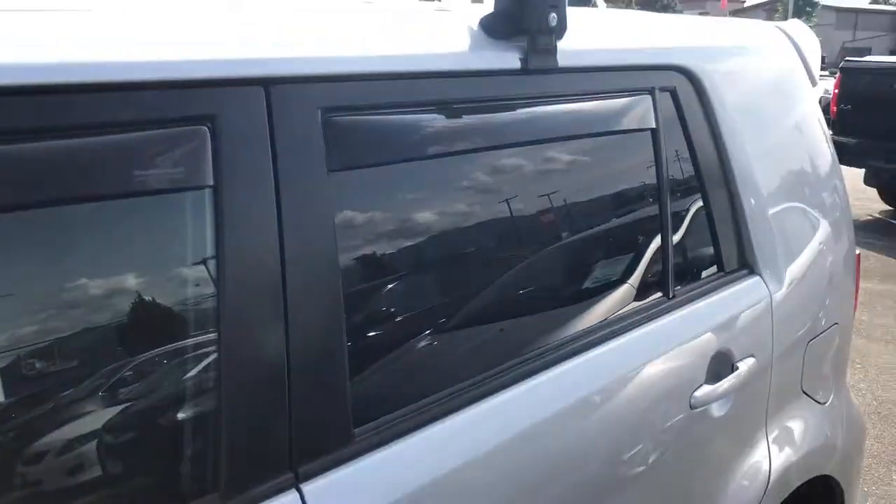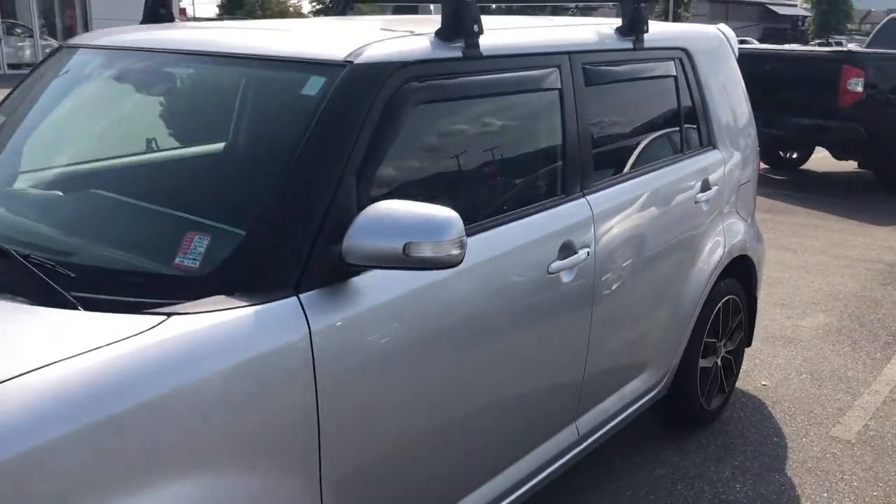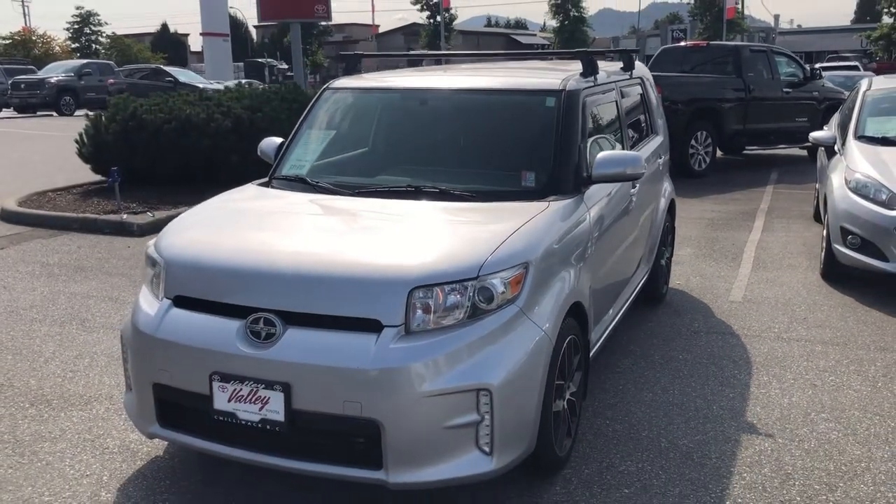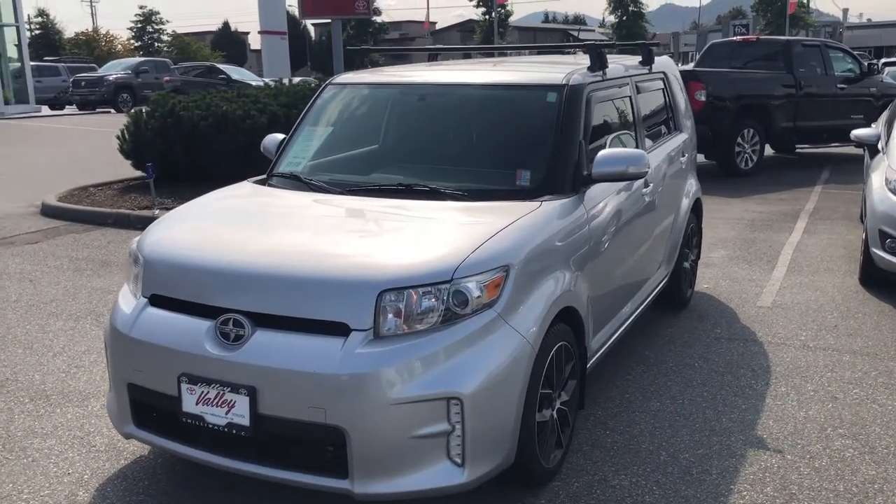If you'd like to know more about this 2014 Scion XB, please let us know. We're in Chilliwack BC, the heart of the Fraser Valley. You can chat with us 24 hours a day on our website at ValleyToyota.ca. Thanks for watching.